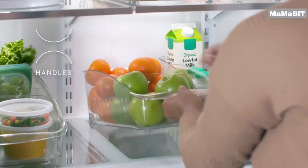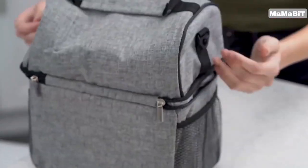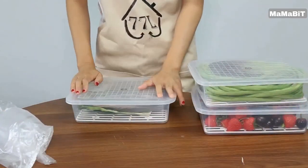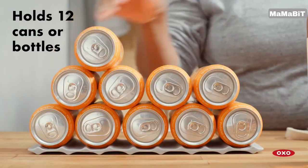From snacking to meal prep, most food activities begin at the refrigerator. In this video, we'll show you 17 useful best refrigerator organizers on Amazon. Let's get started.